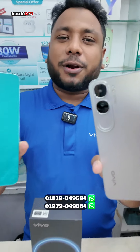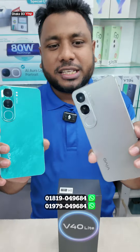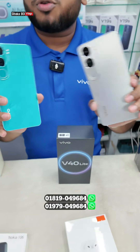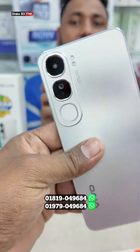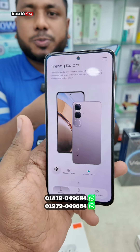This lovely phone is called Vivo V40 Lite. This beautiful design and configuration — in this case it is not an official brand. It has a 5000mAh battery with an 80W charger, a Qualcomm Snapdragon 2.8GHz octa-core processor, an AMOLED display, and a fingerprint sensor.